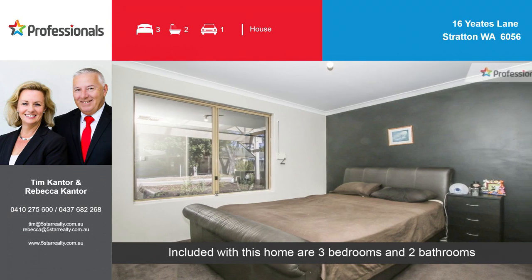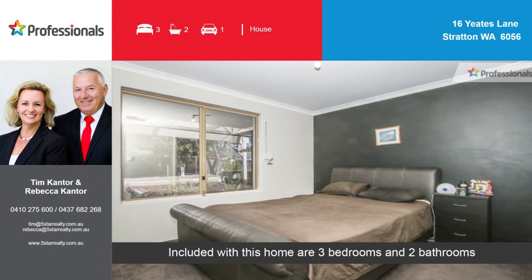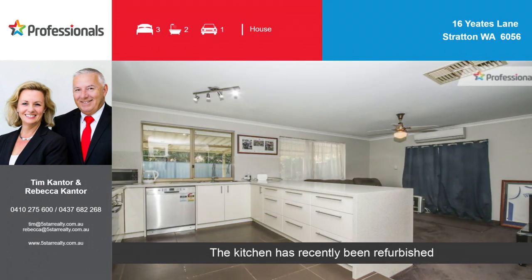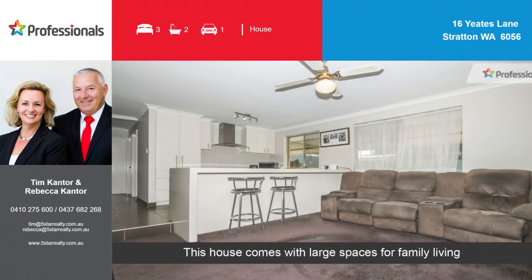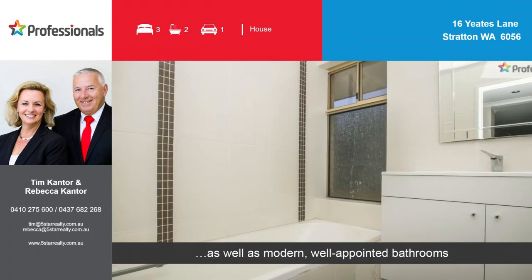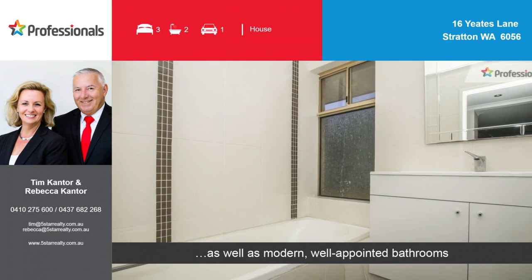Included with this home are three bedrooms and two bathrooms. The kitchen has recently been refurbished. This house comes with large spaces for family living, as well as modern, well-appointed bathrooms.